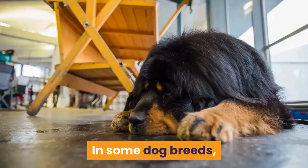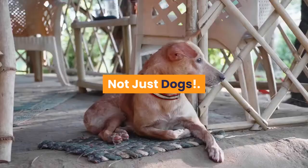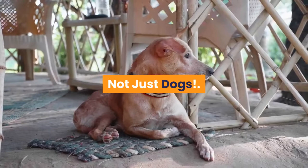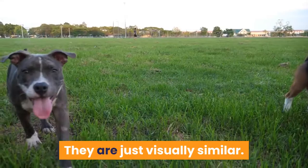In some dog breeds, the brindle pattern is encouraged in purebred show dogs; in others, brindle coloration is less desirable. Brindle patterning can also appear on different animals such as horses, cats, rodents, and even lizards — this doesn't mean those animals have similar genetics; they are just visually similar.